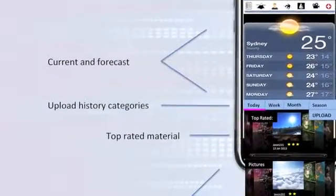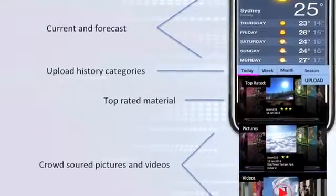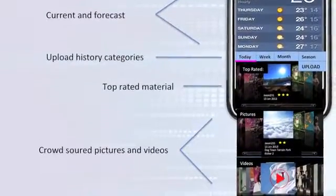Under sections like the weather, local events, and traffic, users can upload pictures and videos, which will be in a live feed so you can see what's going on at every second.